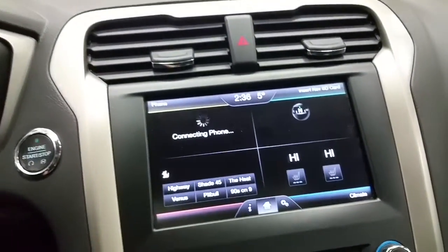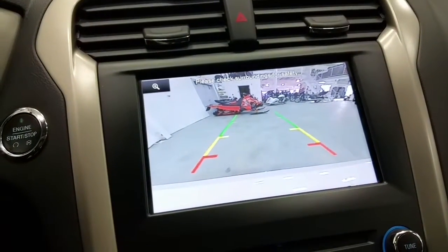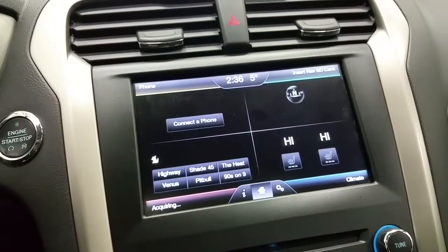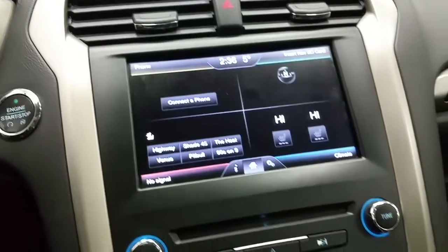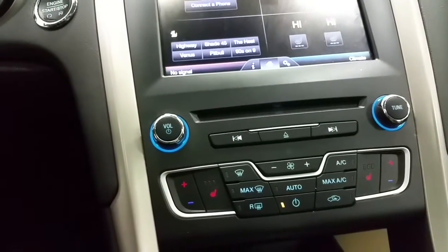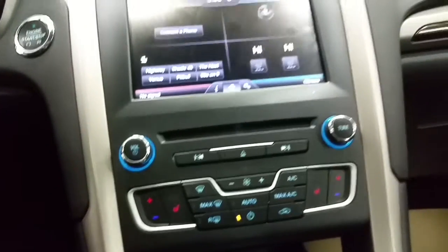The touchscreen display, when engaged in reverse, acts as a backup camera. We have heated seats, navigation, and Sirius satellite radio, along with Bluetooth phone connection. All physical buttons for the climate control settings are included, along with heated seats, a 12-volt power supply, and the electronic parking brake.